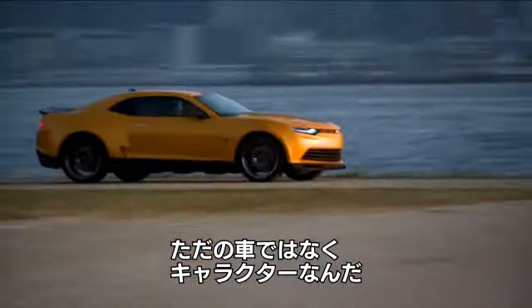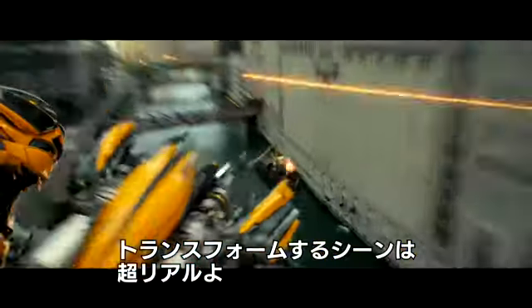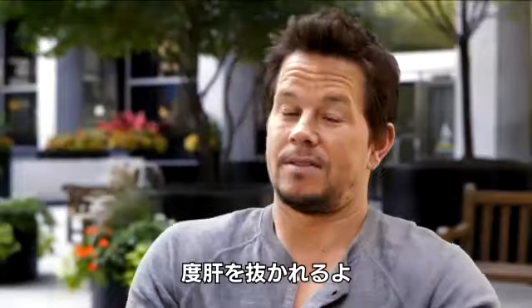Our cars are characters. They are the real stars. You really believe that they're going to transform in front of your eyes. It's just mind-blowing.